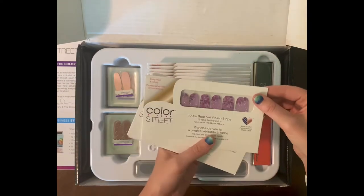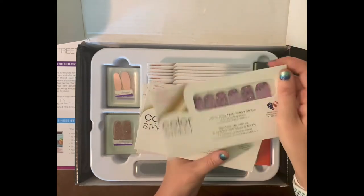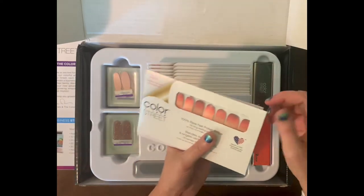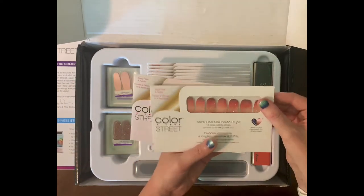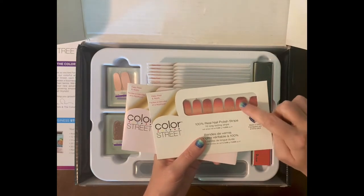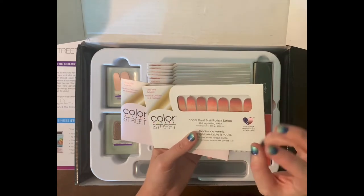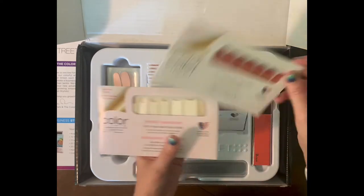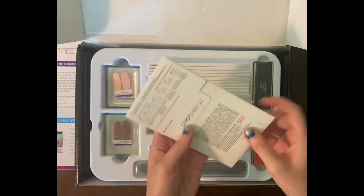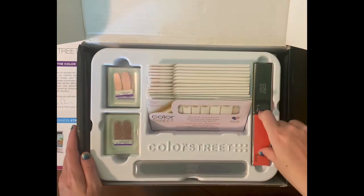Oh, I love this one! This one is 'Glad You Camo' — it's a beautiful purple, very subtle glitter. This one is 'Solar Flare' — it's kind of like this only in the reds, like a red to an orange, a rusty color. Beautiful! And then we also have French manicures — this one is 'City of Love.'